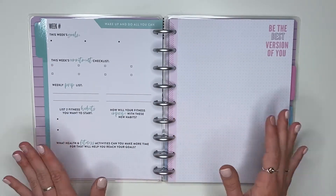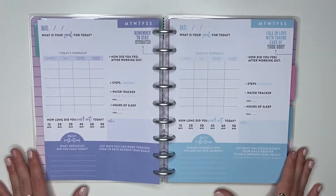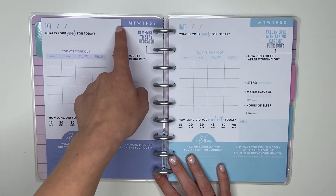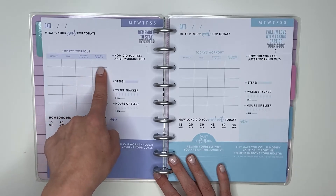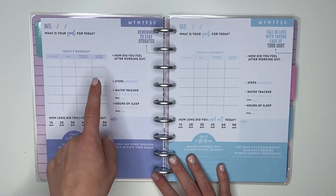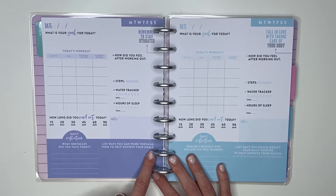That is the weekly check-in journaling section you do at the beginning of the week. It says 'Be the best version of you,' and there's a little note page you can use for whatever you want. The daily pages have the date, 'What is your goal for today?', the days of the week, and a reminder to stay hydrated. Then it has today's workout — activity, time, distance, number of steps, calories burned — plus how you felt after your workout, a steps tracker, water tracker, hours of sleep, how long you worked out, and a daily reflection.